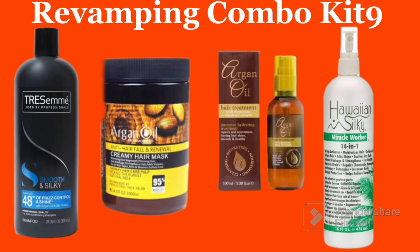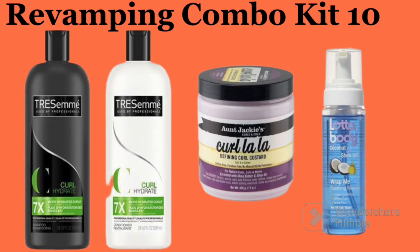The next revamping combo kit is the combination of Transimen Smooth and Silky 48-hour shampoo, Argan Oil Creamy Airmax, Argan Oil serum, and IWant Silky 14-in-1 Miracle leave-in conditioner. This combo is also very simple but effective. If you just want something direct without a lot of mixing, this combo will give you a very nice result.